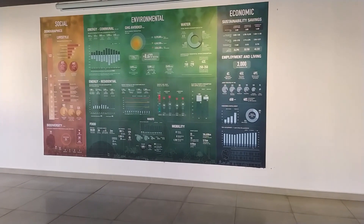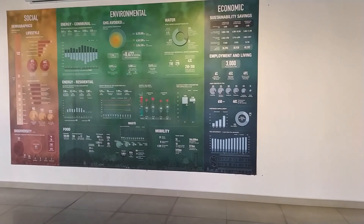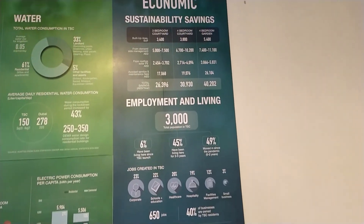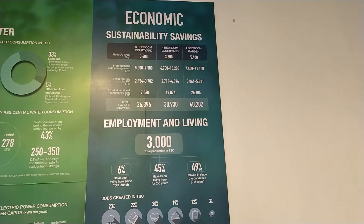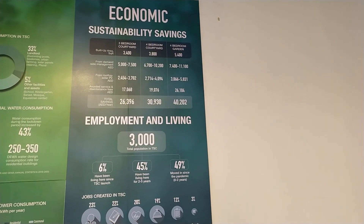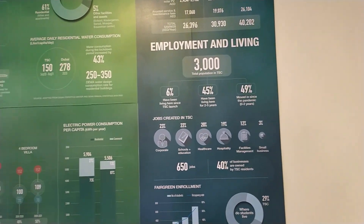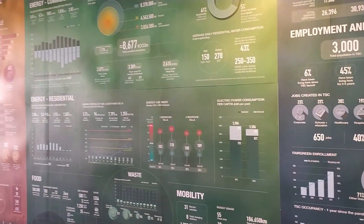Since it's a sustainable city, as you can see, everything is shown including how much you're going to save in a year. For three bedrooms you save six thousand dirhams, for four bedrooms thirty thousand, and the four-bedroom plus garden — the biggest one — forty thousand dirhams. And there is no service charge.